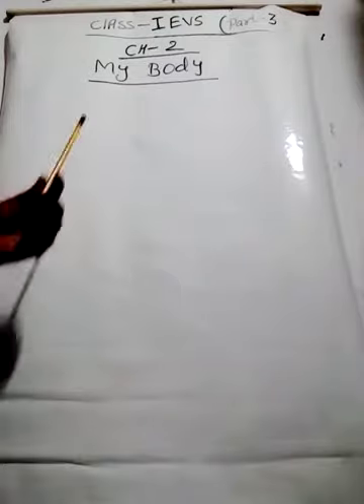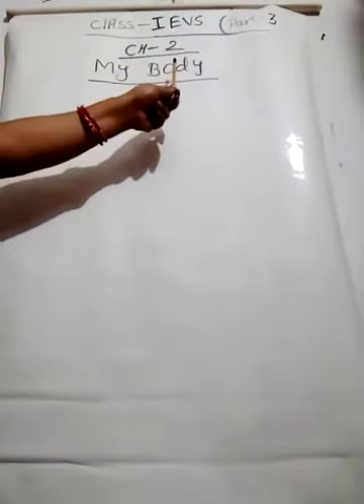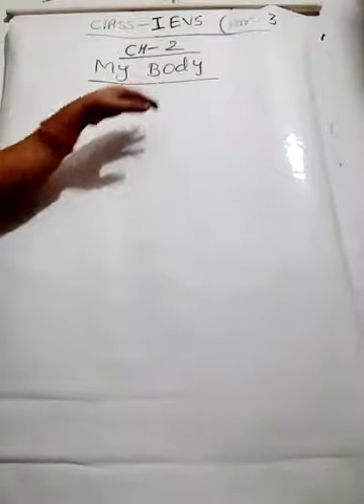Good morning students. This video is for class 1 and the subject is EPS. It is the third video, so I have written here part 3. Now I am going to teach you lesson number 2, my body. Half of the chapter I have completed in part 2, and in this part 3 the rest of the topics I am going to explain.